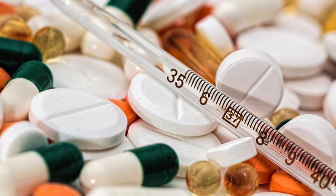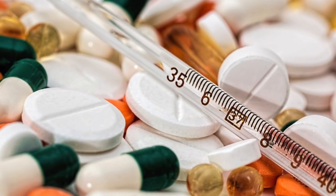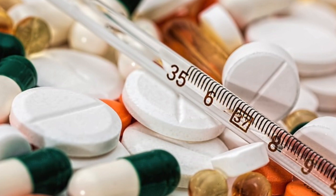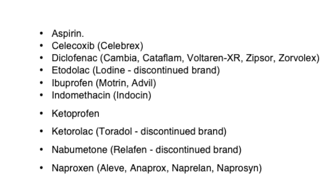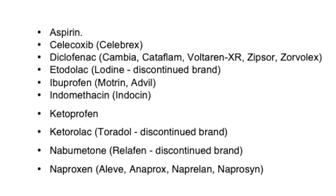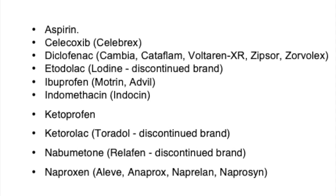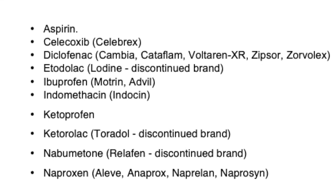Here is a list of some of the more common — and some less common — NSAIDs that you should be aware of.